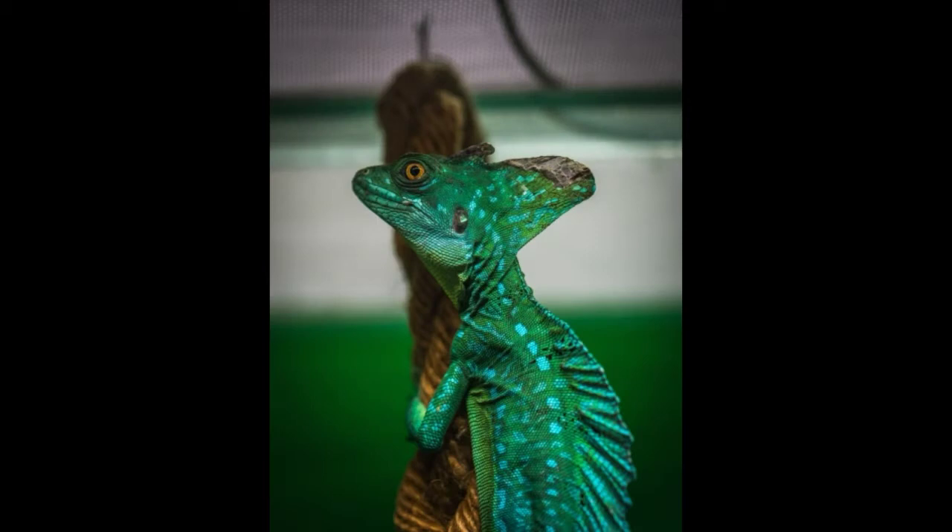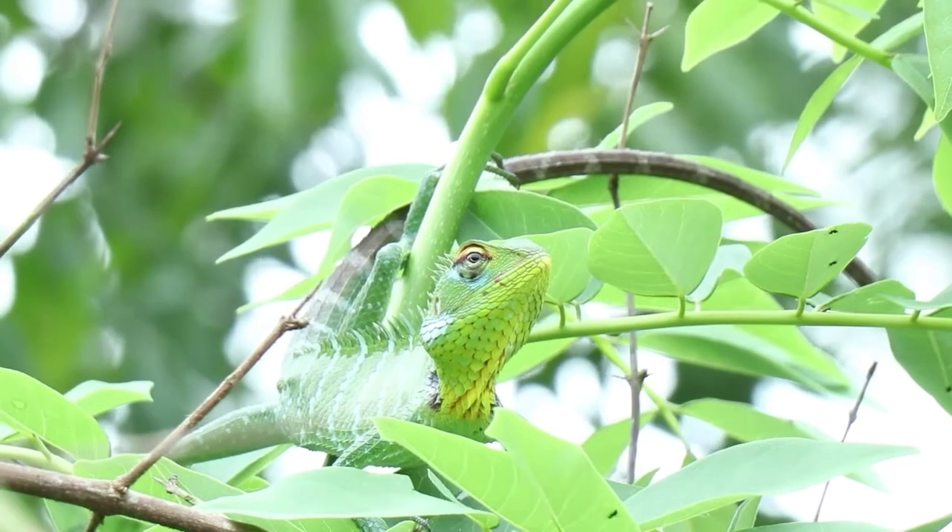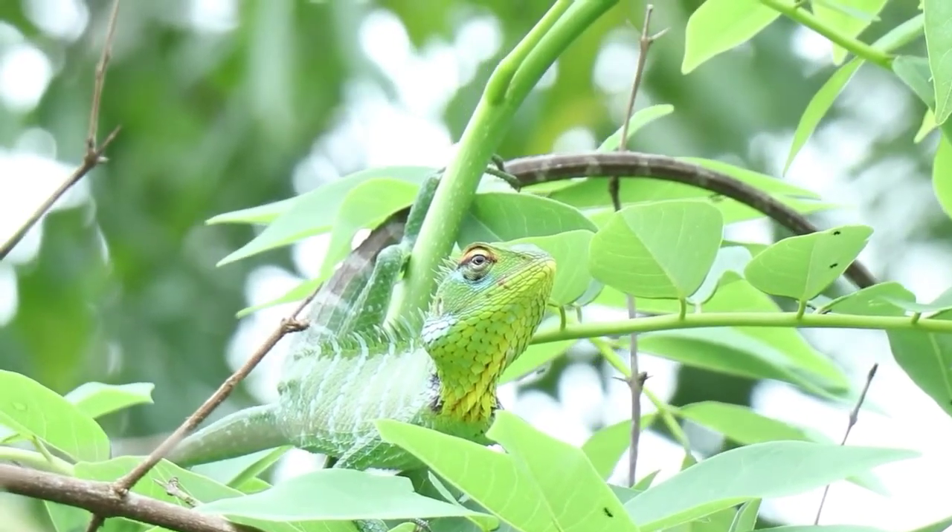A chameleon is a very unique lizard that belongs to the Chameleonidae family. They inhabit warm locations such as rainforests and deserts.